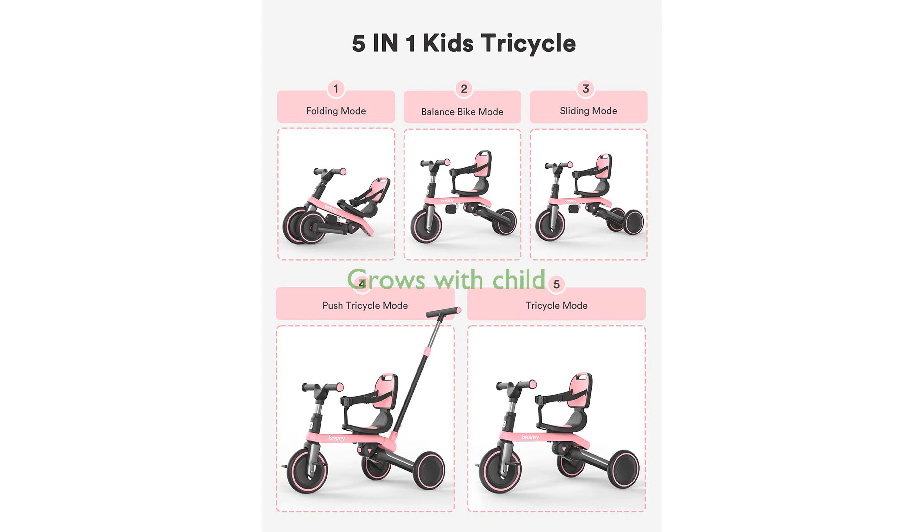Designed to grow with your child, this tricycle features a detachable backrest, adjustable seat, and foot pedals to accommodate varying stages of development.